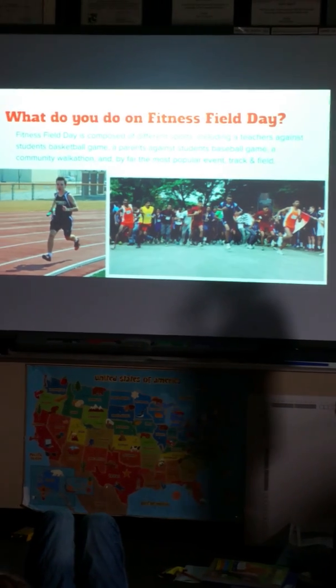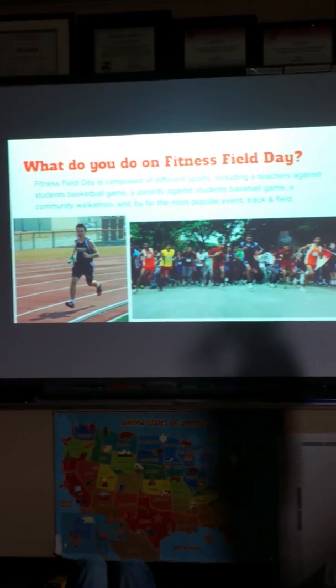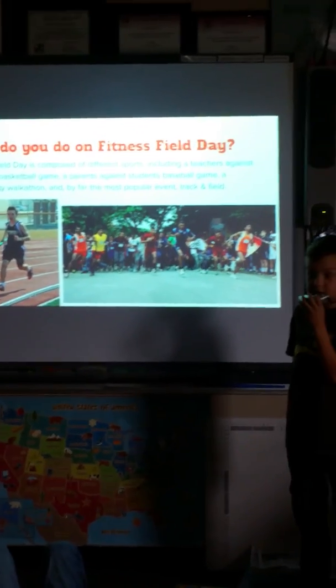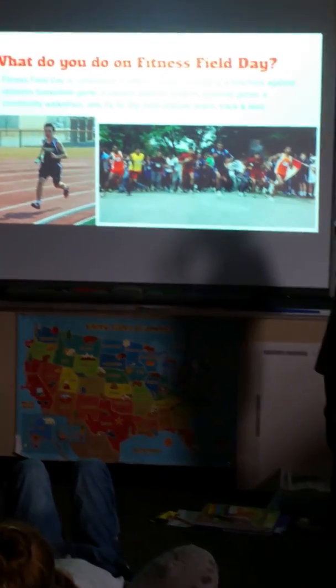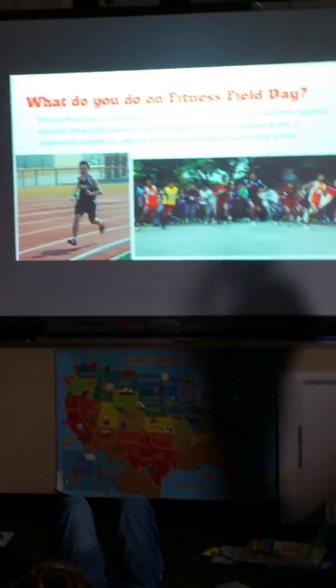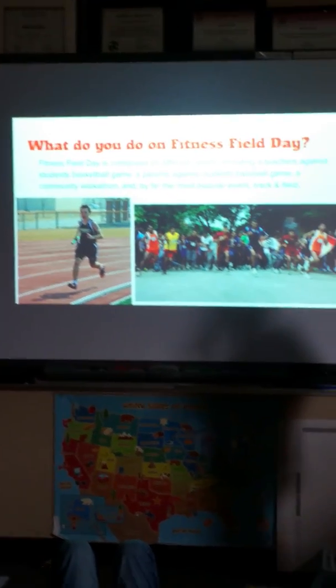What do you do on Fitness Field Day? Fitness Field Day is composed of different sports, including a teachers against students basketball game, a parents against students baseball game, a community walk-a-thon, and by far the most popular event, track and field.